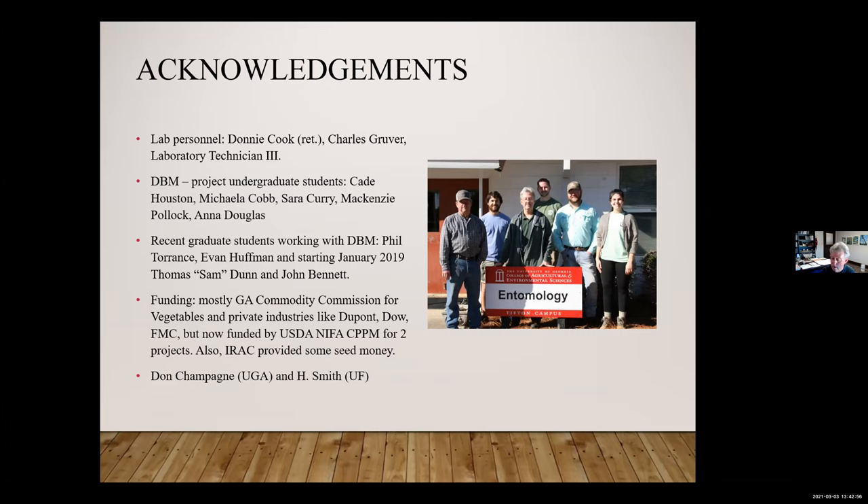Getting data is the biggest constraint — trying to get good data on your population. We're open for taking populations. We typically need at least 150 larvae to run a maximum dose bioassay. I'm happy to share that with anybody — if they want to send us larvae, we will run it for you and give you some data. Fairly quick turnaround.